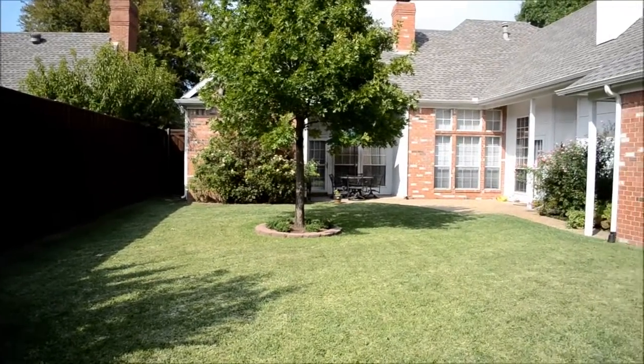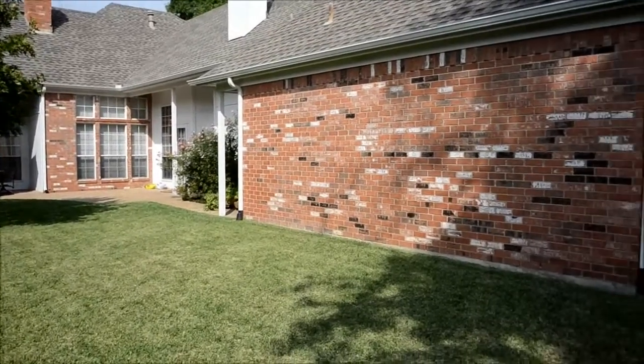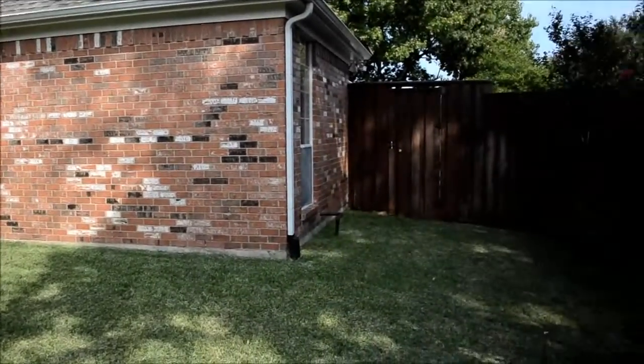Here is the view from the back of the yard looking toward the house, showing a little bit more space on this side.